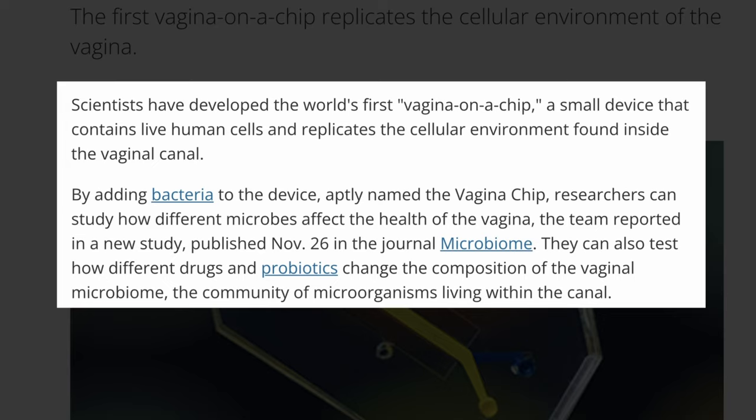By adding bacteria to the device, aptly named the vagina chip, researchers can study how different microbes affect the health of the vagina. The team reported in a study published November 26 in the journal Microbiome. They can also test how different drugs and probiotics change the composition of the vagina microbiome, the community of microorganisms living within the canal.